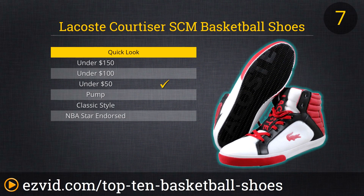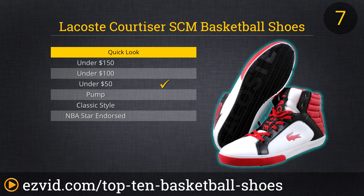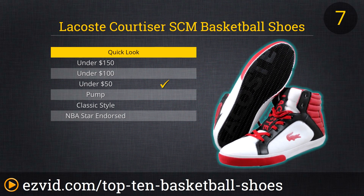If you care more about style than sports, consider the Courtizer SCM Fashion Sneakers by Lacoste. These shoes might have been inspired by basketball sneakers, but don't try to step out onto the court wearing them. They will offer very little support to your instep or ankles, and your teammates will offer very little emotional support as you're mocked by the opponents.